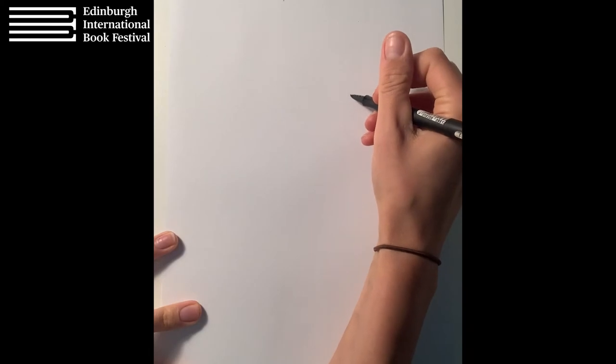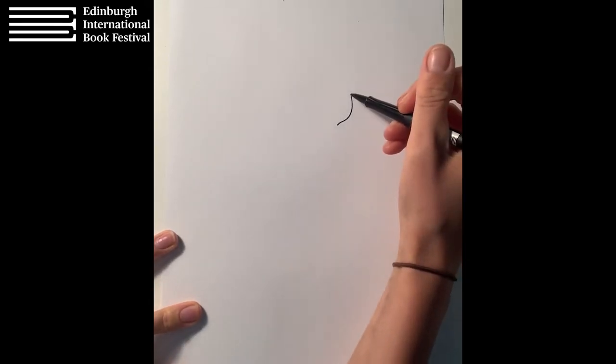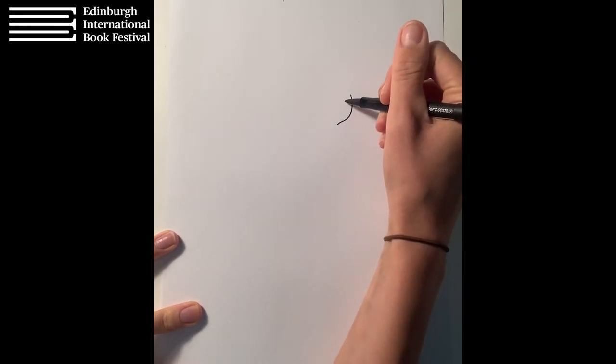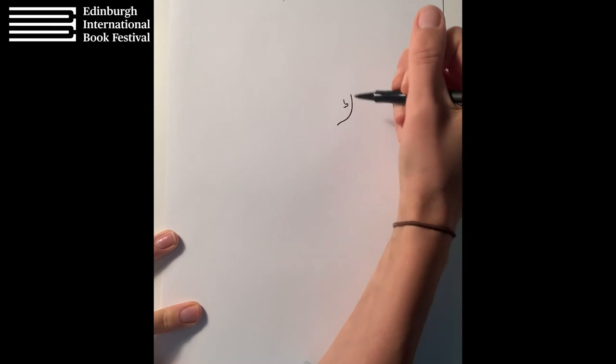I'm going to use a pen — you're welcome to use pencil, or coloured pencils if you like. You can just watch this step-by-step tutorial and draw it later, or draw along with me. Whenever I draw any characters I always start with the head. Some people start with parts of the body, with hands or shoulders, but I always start with the face. So I've drawn a little line here — this is going to be the side of his face, his cheek going into his neck.